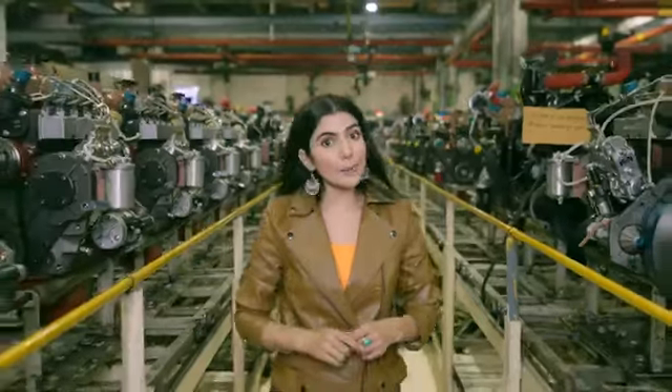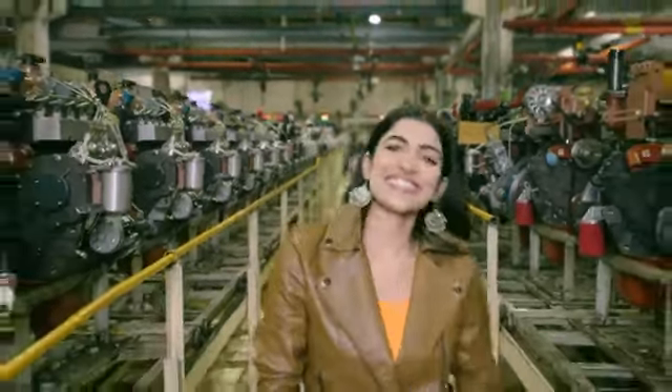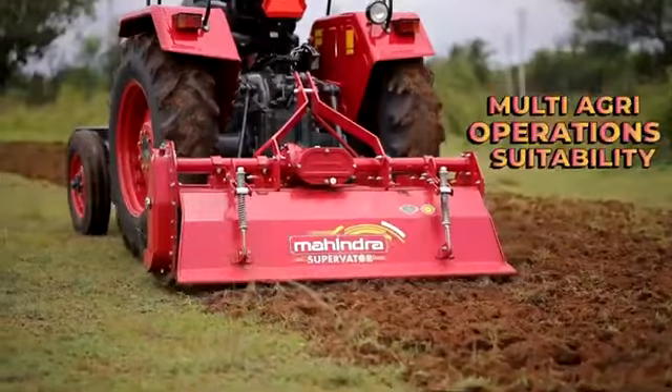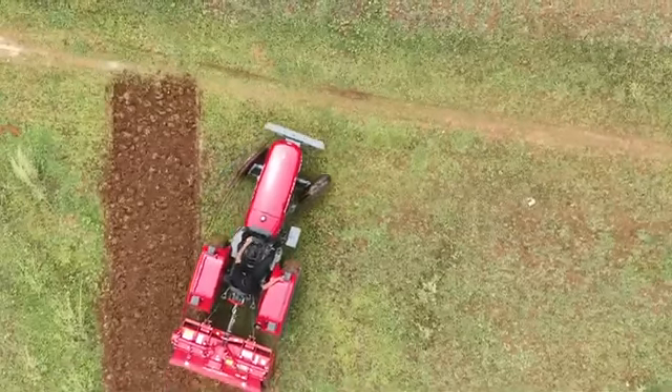You will get more power, plus productivity, plus speed. The main thing is that it is the master of every application — be it land preparation, cultivation, or harvesting. Every agri-application can be handled with ease.